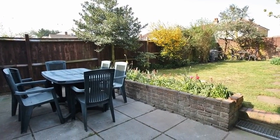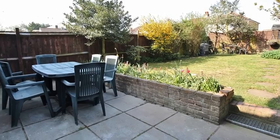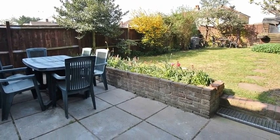Externally, the well-maintained rear garden is mainly laid to lawn with a paved patio, whilst to the front there is off-street parking.